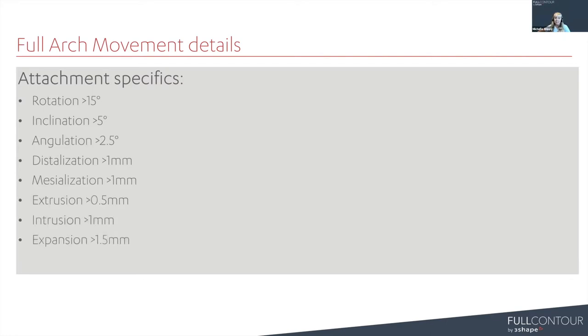Attachment specifics: molars are more challenging to move - stubborn fellows - so we add attachments more frequently than with anterior teeth. Typically on an anterior tooth, we place an attachment when the tooth needs to be rotated more than 28 degrees; with molars, it's 15 degrees - anything above that needs an attachment. You're going to see attachments more frequently on full arch cases than with just anterior movement. Also, elastics are not intended for this protocol - Full Contour cannot offer elastic cutouts. That said, if a dentist or orthodontist knows how to use elastics, they can cut them out and incorporate elastics themselves.